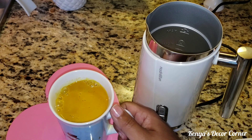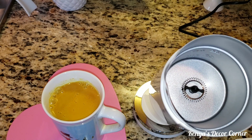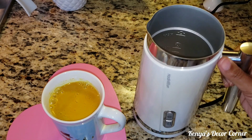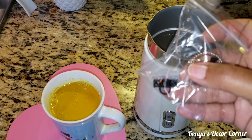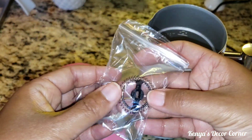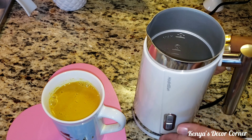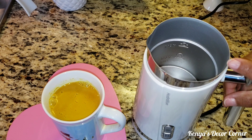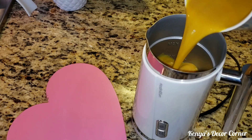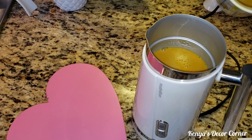Inside the frother there's a little piece that is the milk frother attachment. They also send you another piece for if you just want to heat up your milk without frothing, and a clear lid that goes on top. You can see the fill line inside — there is a minimum amount you need and a max amount. I want to make sure I do not go over the max line.